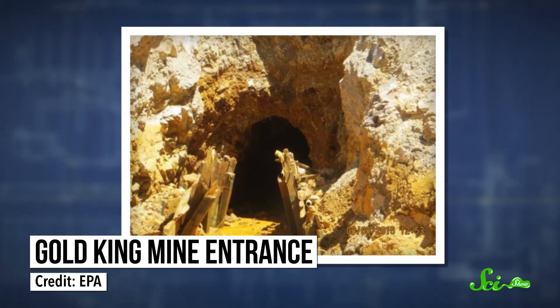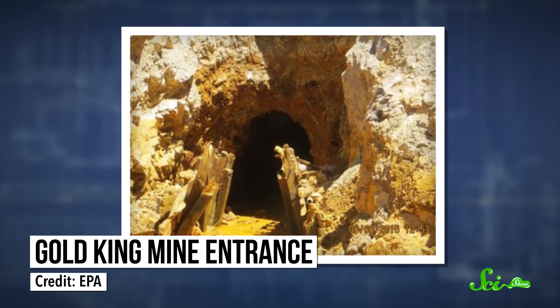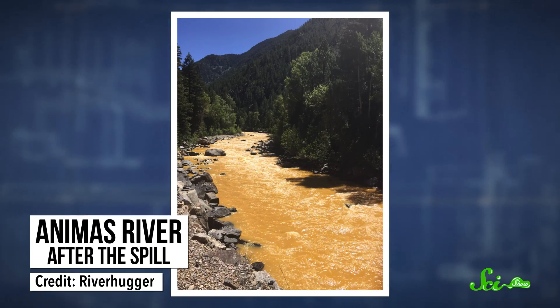On August 4th, an Environmental Protection Agency crew was working on a dam that was part of the old Gold King mine in Colorado. The workers were trying to fix the thing, when suddenly the dam broke, releasing more than 11 million liters of contaminated wastewater into the nearby Animas River, turning it bright yellow.